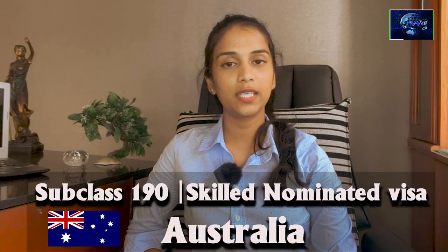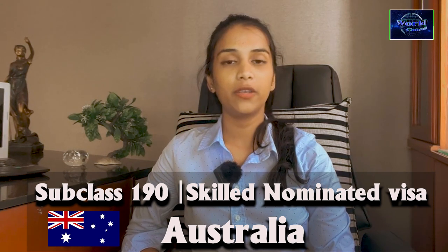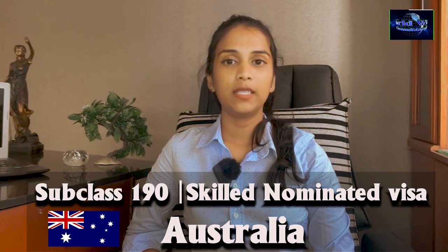In this video, the newsletter is a skill nominated visa, which is a special visa for skilled workers in Australia. The state is able to get this visa through a points test. The visa is a points-tested visa, and Australia uses a points test system.